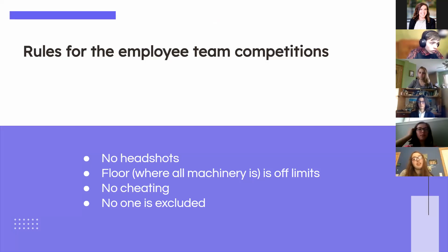The rules for these employee team competitions would be: no head shots, the floor where all the machinery is is off limits for safety reasons, no cheating, and no one would be excluded.